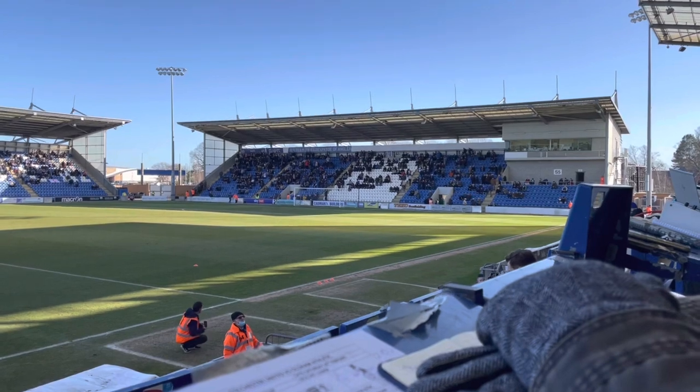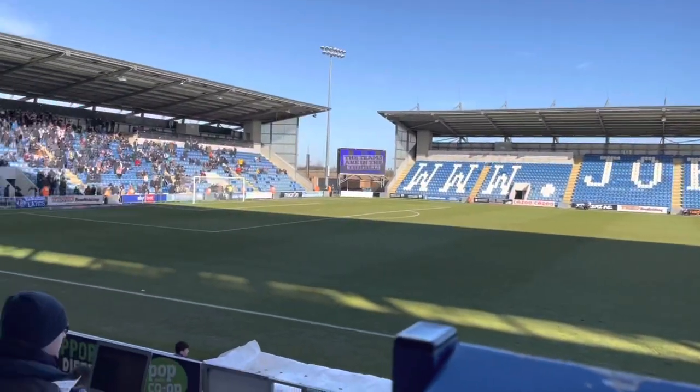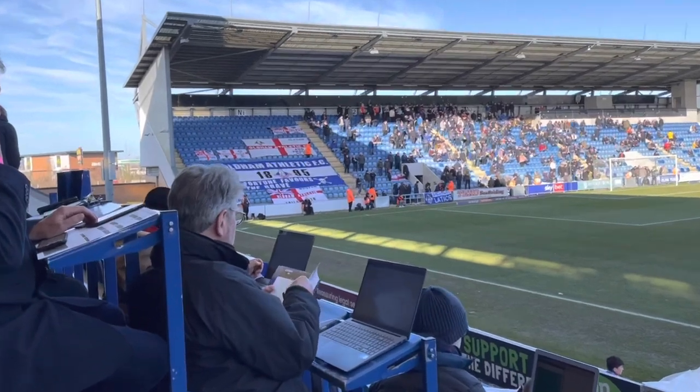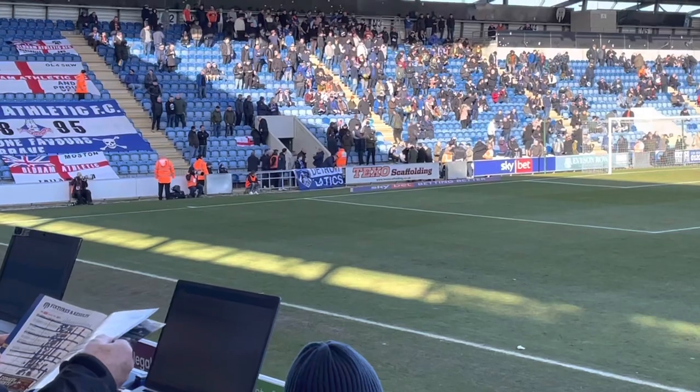A few minutes to kick-off now — we've got the Colchester United fans over here, and to my left we've also got some Oldham fans. They've brought down quite a few considering where they are on the table, so fair play to them. They've also brought a lot of flags, about seven or so over there and one down there as well — hats off to them.